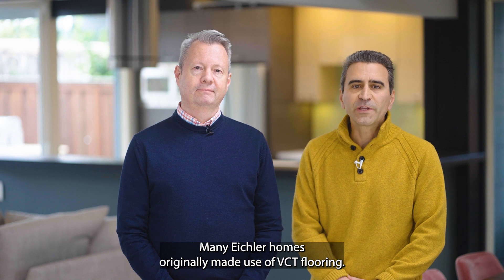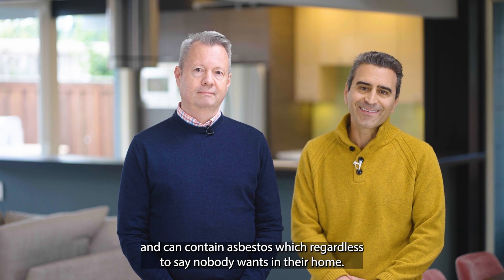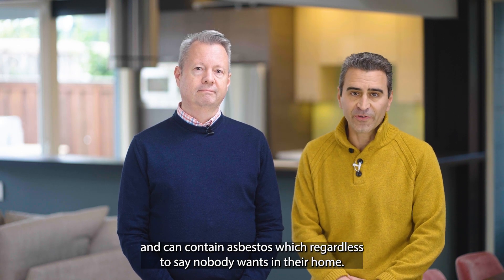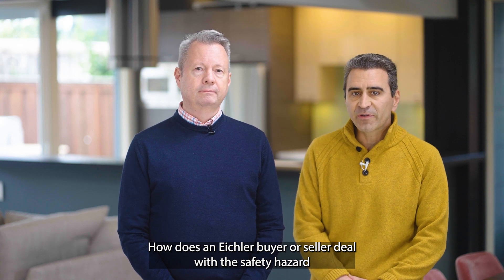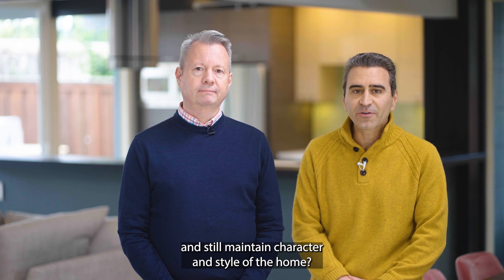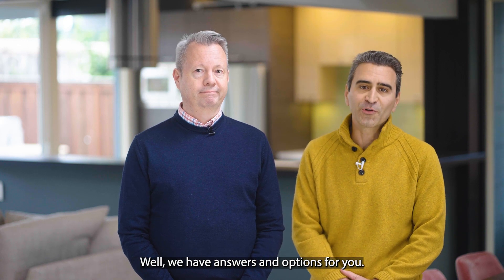Many Eichler homes originally made use of VCT flooring. VCT stands for vinyl composition tile and can contain asbestos, which needless to say nobody wants in their home. How does an Eichler buyer or seller deal with this safety hazard and still maintain the character and style of the home? We have answers and options for you.